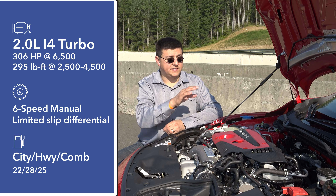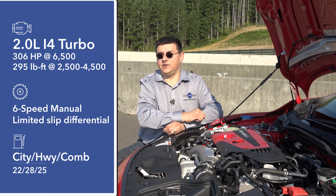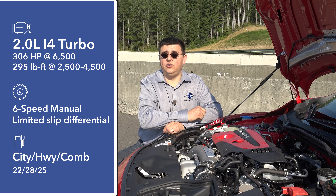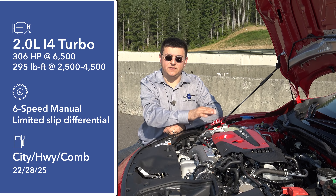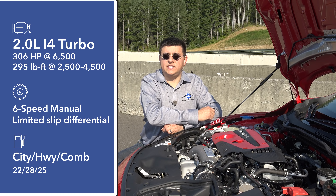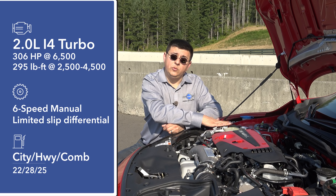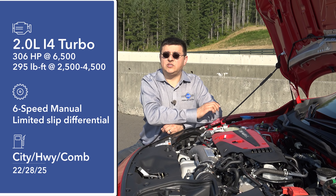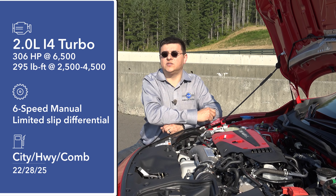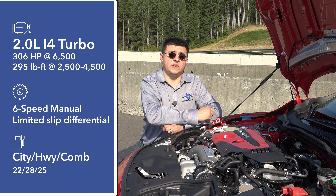As you'd expect from Honda, the Type R comes only with a manual transmission — there is no automatic available. The six-speed is an all-new manual transmission designed specifically for the Type R and its new turbocharged engine. The other thing you should know is that there is no all-wheel drive system in the Type R, very much like a traditional European hot hatch, and very unlike what we find in the Volkswagen Golf R or the Ford Focus RS.